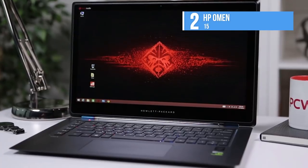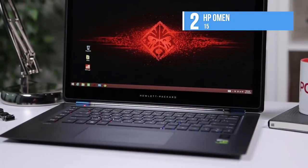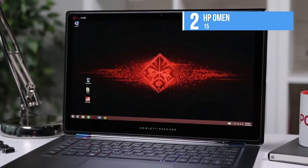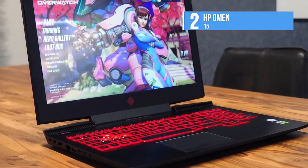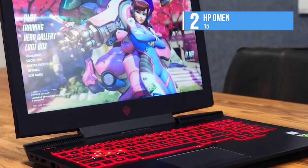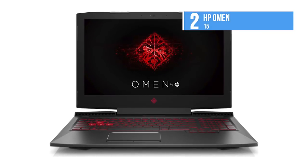At a little over 5½ pounds, it's on the lighter end for a full-fledged gaming laptop. As for ports, the Omen 15 includes three USB 3.0 connections, a USB-C socket with optional Thunderbolt connectivity, an SD card reader, and an Ethernet jack. It also has full-size HDMI and mini DisplayPort connections for video output. If you want to upgrade later, you can also remove the bottom of the laptop to swap out its SSD, hard drive, and RAM.